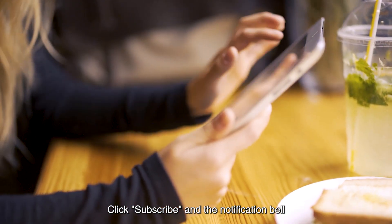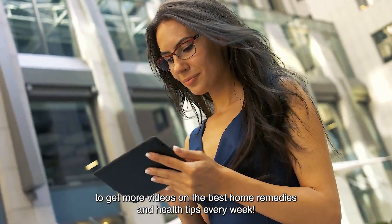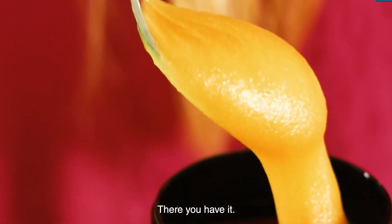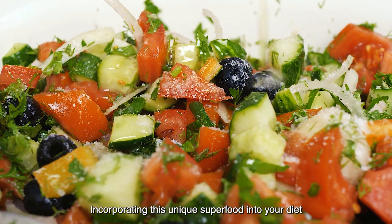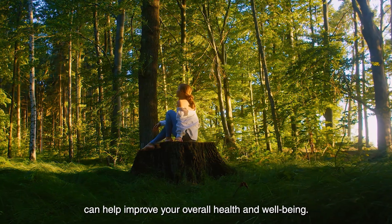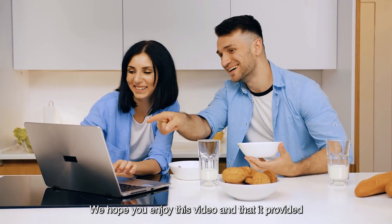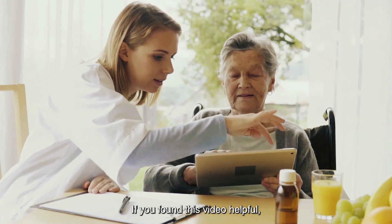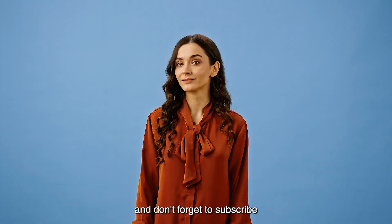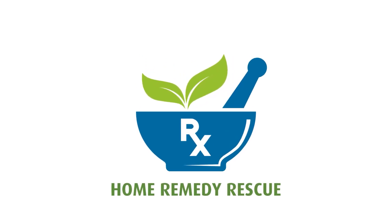Click subscribe and the notification bell to get more videos on the best home remedies and health tips every week. There you have it — seven amazing health benefits of Manuka honey. Incorporating this unique superfood into your diet can improve your overall health and well-being. We hope you enjoyed this video and that it provided value and useful information to you. If you found this video helpful, please give it a thumbs up and don't forget to subscribe for more natural home remedies and wellness tips. Thanks for watching, take care, and we'll see you in the next video.